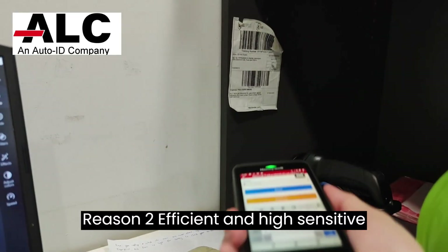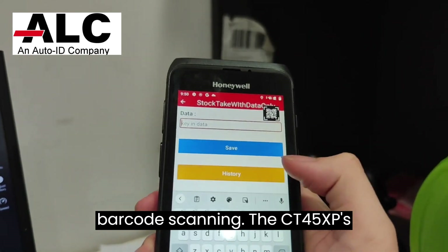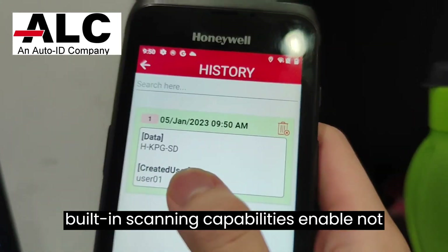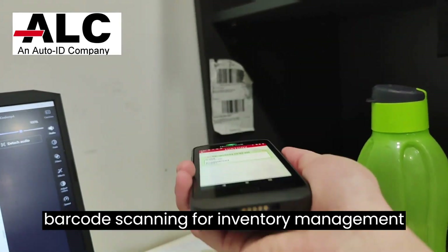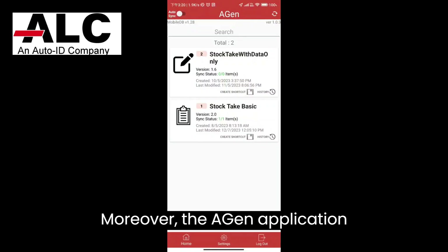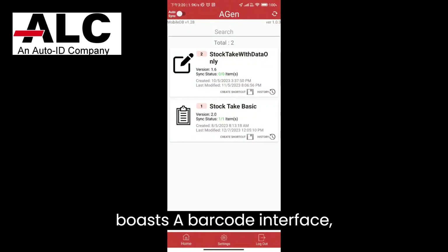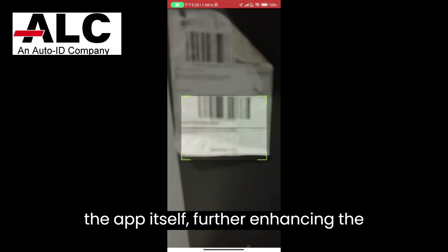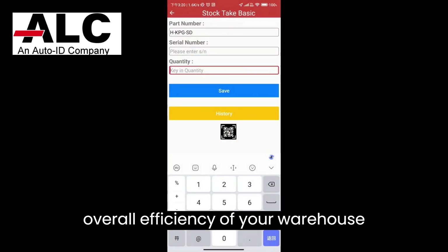Reason number two: efficient and high-sensitive barcode scanning. The CT45XP's built-in scanning capabilities enable not only efficient but also highly sensitive barcode scanning for inventory management and order fulfillment. Moreover, the Agen application boasts a barcode interface, allowing seamless barcode scanning within the app itself, further enhancing the overall efficiency of your warehouse operations.